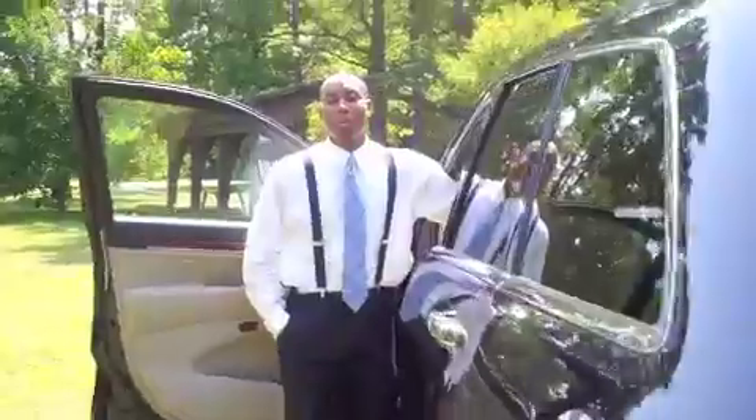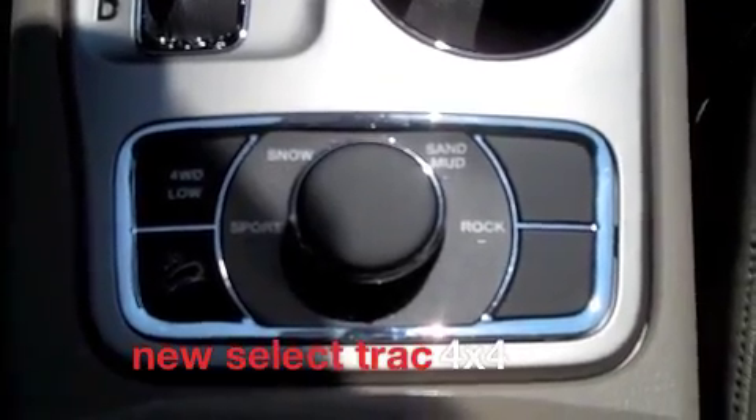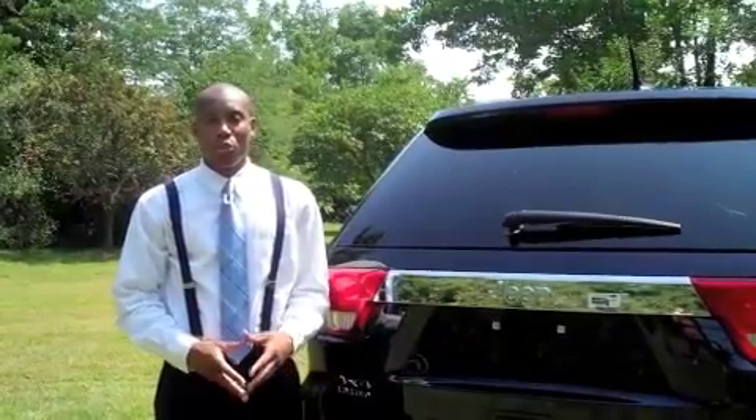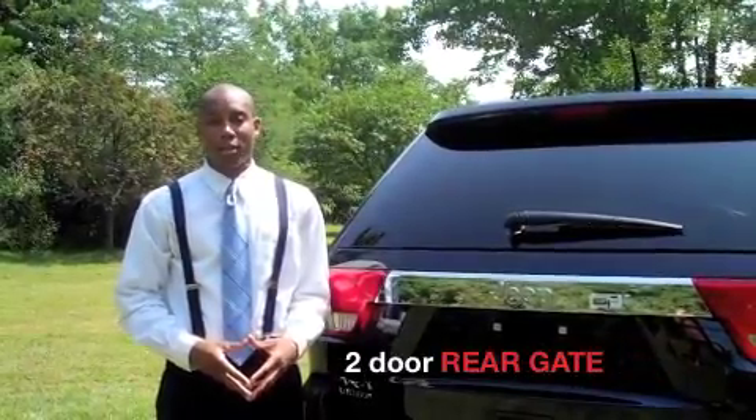When everyone thinks of Jeep, they think of its off-road capabilities, and the 2011 Jeep Grand Cherokee will not disappoint. The new Select Track tailors traction performance to allow you to tackle anything that the road may set for you. The new 2011 Jeep Grand Cherokee has more room in it than its predecessors.